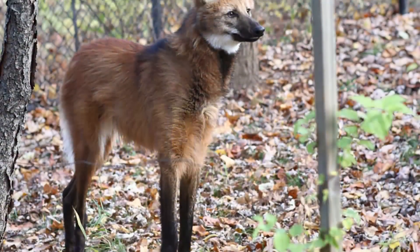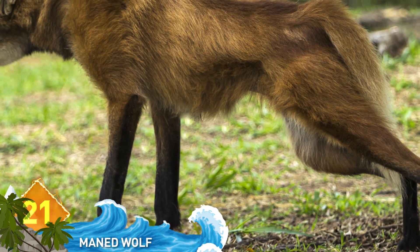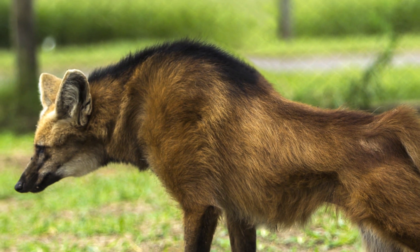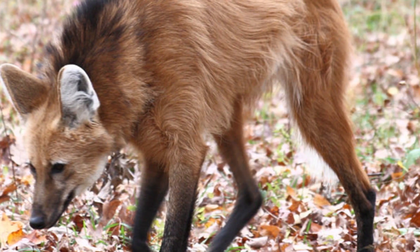Number 21: The Maned Wolf. You'll find these creatures spread from southeastern Brazil to northern Argentina. They resemble a long-legged fox and can rotate their ears to listen for prey lurking in the grass. But it's not a wolf or a fox — it's the one and only species of the genus called Chrysocyon, which means golden dog.